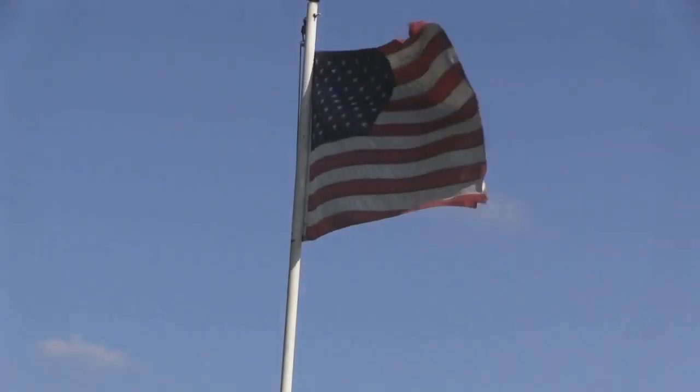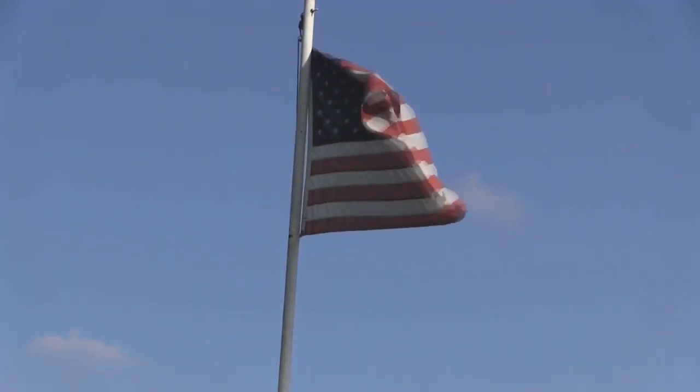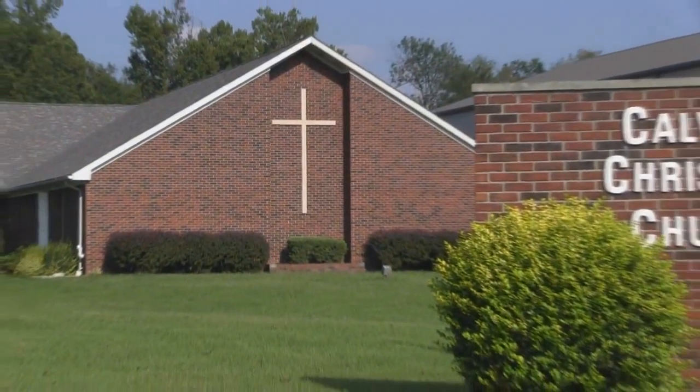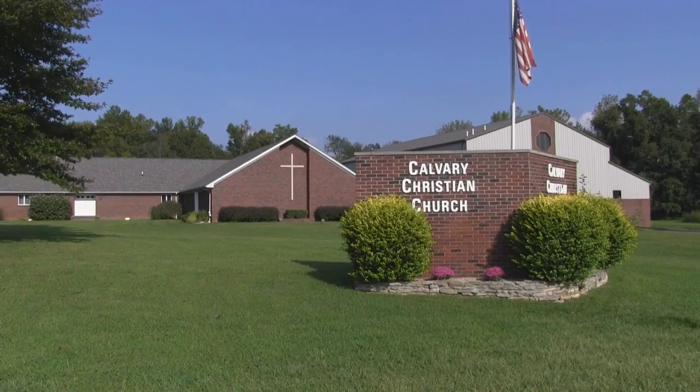Come and go with me to my father's house. It's a big, big house with lots and lots of room, a big, big table with lots and lots of food, a big, big yard.